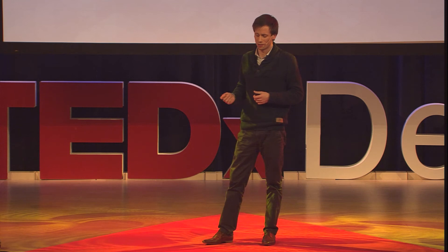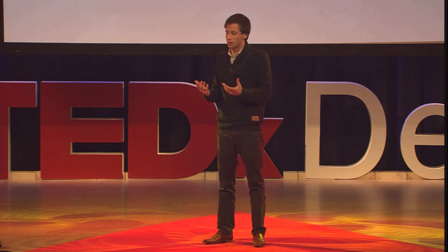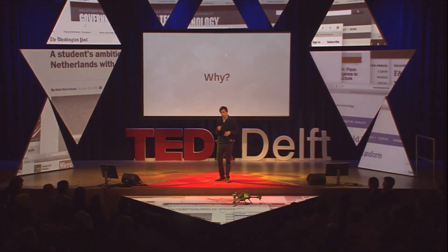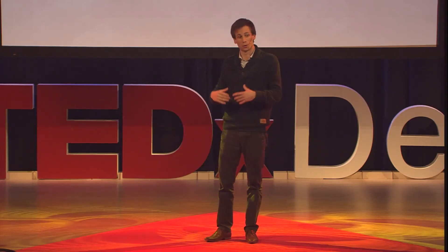Simon Sinek said it best in his TED talk, where he was addressing companies and said that people don't buy what you do, they buy why you do it. He gave the example of Apple — it's so important for companies to know why they do things, because that's what differentiates Apple from the rest. They know exactly why they do things. So why should we, as people, be any different? Why should we not need to have this vision of where we want to be, so that we can put purpose into everything we do in our everyday lives?